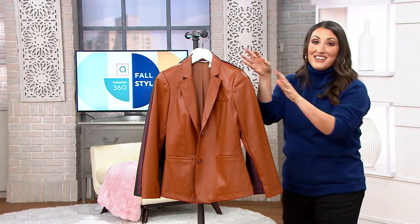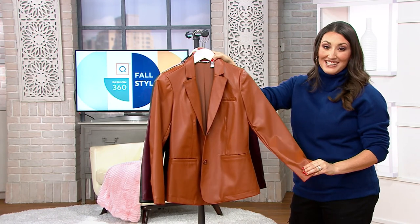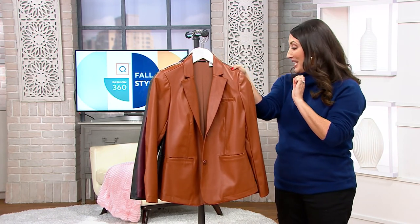A faux leather blazer? I don't think so. This is such a beautiful essential piece in everyone's closet. Let's talk about it.